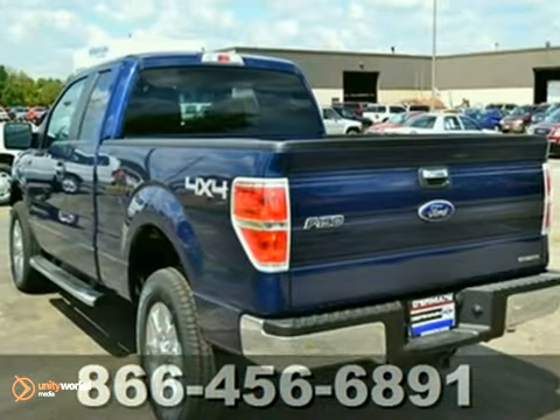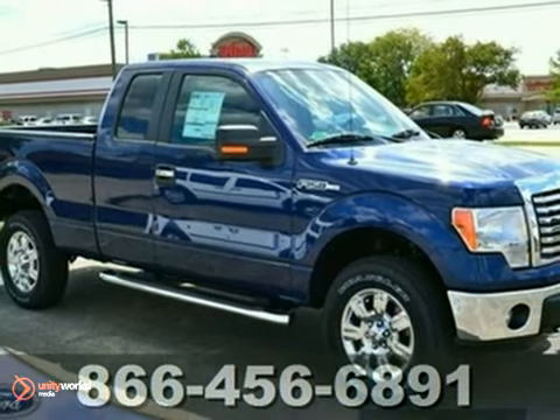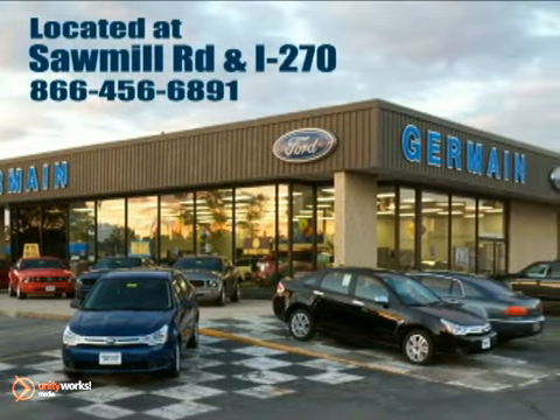The new engine lineup moves forward from follower to leader in power and alternatives. Come in for a test drive. Experience quality you can believe in at your main Ford today, conveniently located at Sawmill Road and I-270.